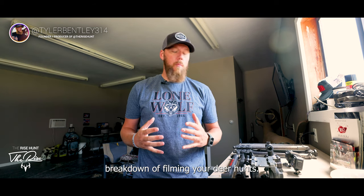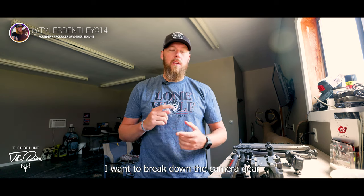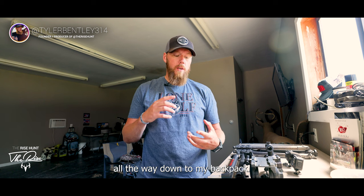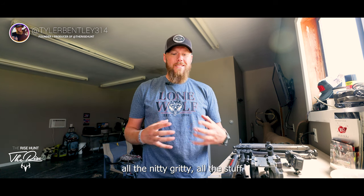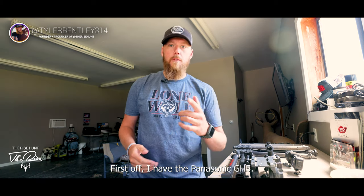What's up guys, Tyler here from the Rise Hunt. Today I'm going to do a breakdown of filming your deer hunts — the camera gear I use, camera arms, pretty much all the equipment I bring in the woods, all the way down to my backpack, the brands I prefer, which lenses I'm using — all the nitty-gritty stuff. It's all going to be in this video.